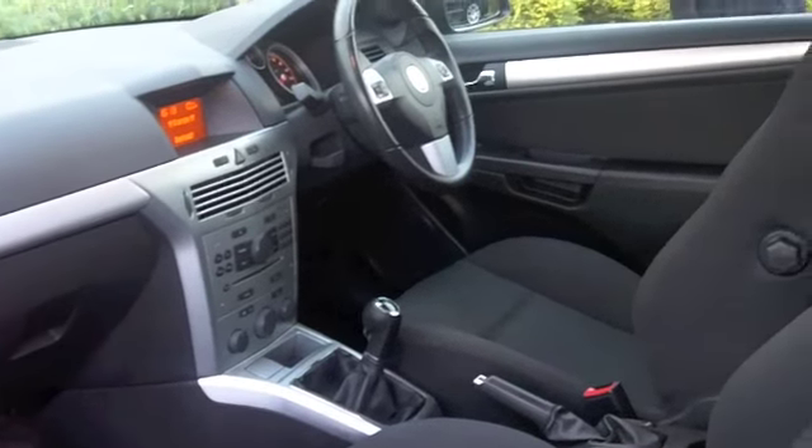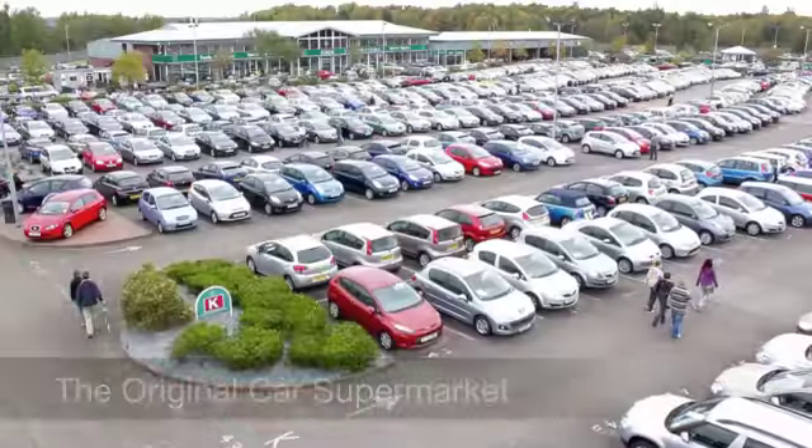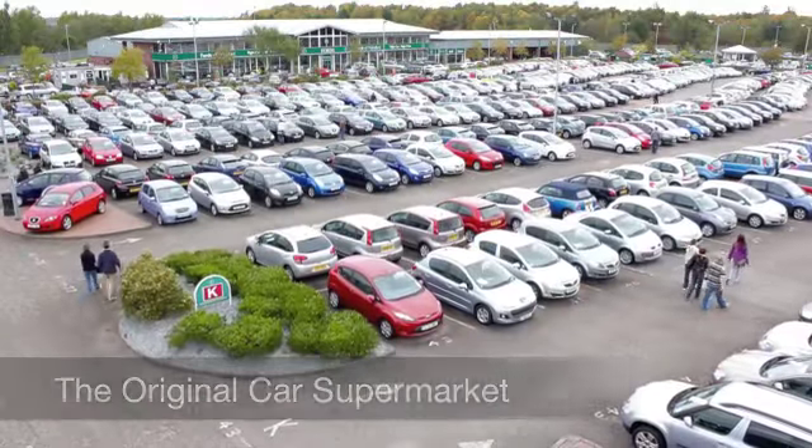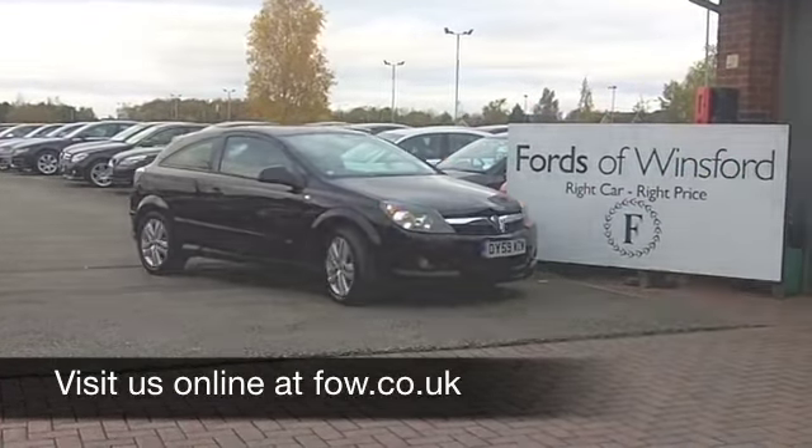If you have an old car that you would like to part exchange, or if you need finance, no problem. Come on down. Why not have a test drive and discover this great car for yourself at Fords of Winsford.